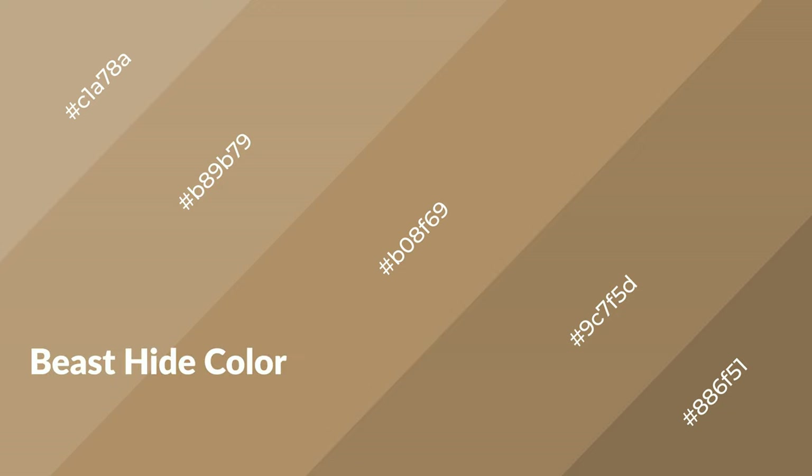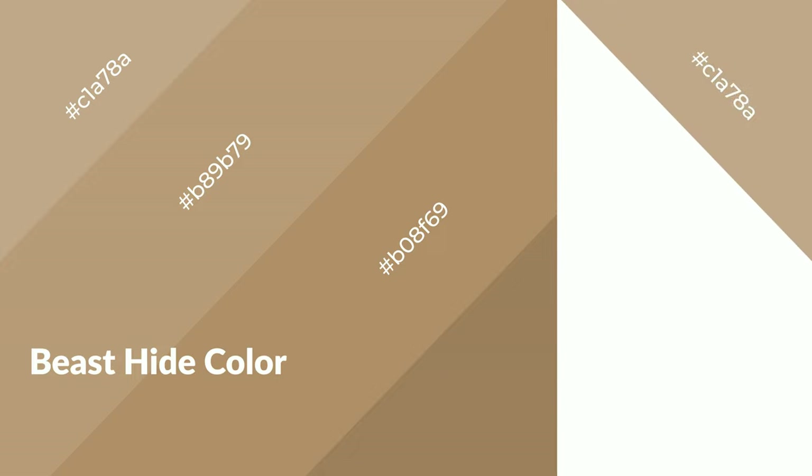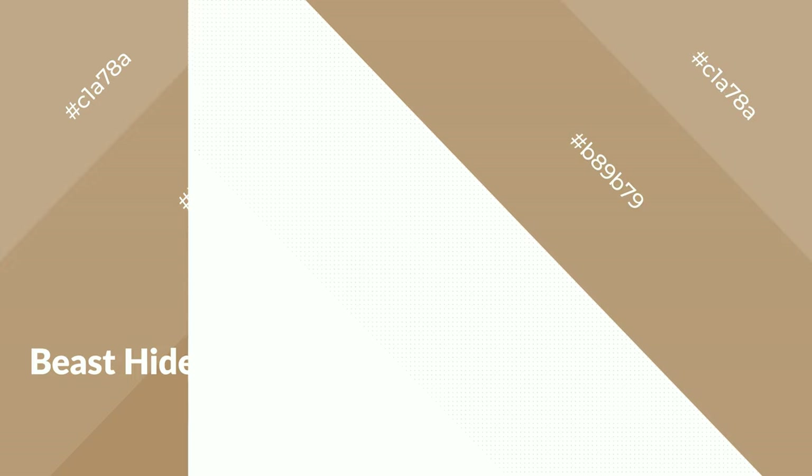Beast hide is a warm color and it emits cozier and active emotion. Warm colors are symbols of warmth, fire, heat, and sunshine. It also evokes joy, passion, love, and even anger emotions. You can see them used in restaurants and gyms.